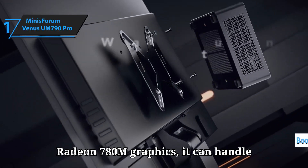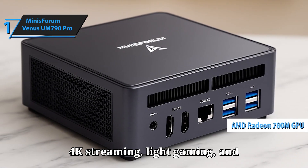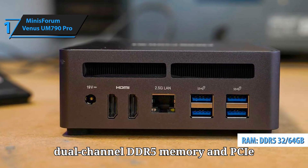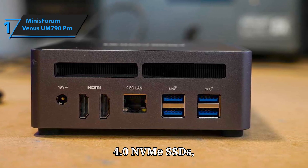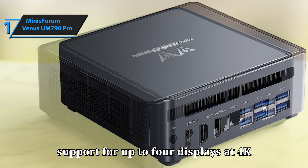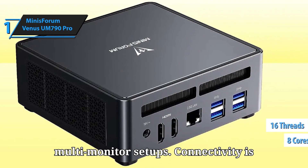Paired with integrated Radeon 780M graphics, it can handle 4K streaming, light gaming, and productivity tasks with ease. Despite its small footprint, this mini PC supports dual-channel DDR5 memory and PCIe 4.0 NVMe SSDs, ensuring blazing-fast speeds for booting, loading, and multitasking. Plus, with support for up to 4 displays at 4K resolution, it's perfect for multi-monitor setups.